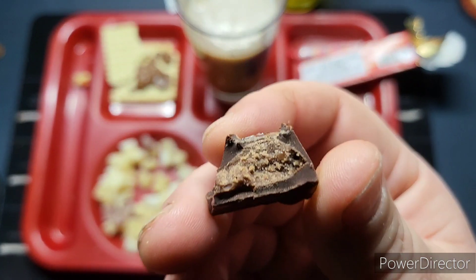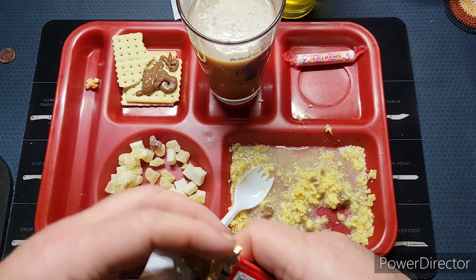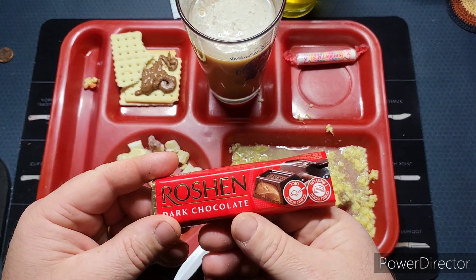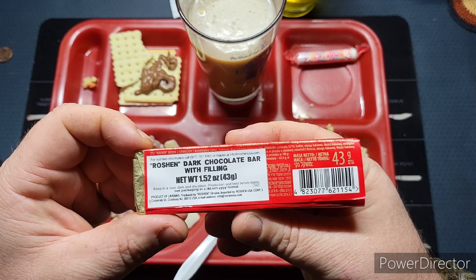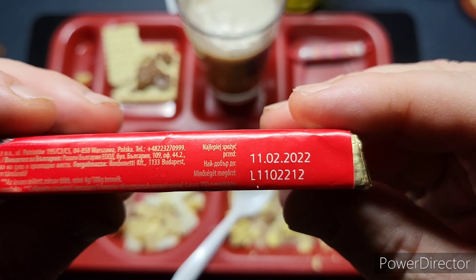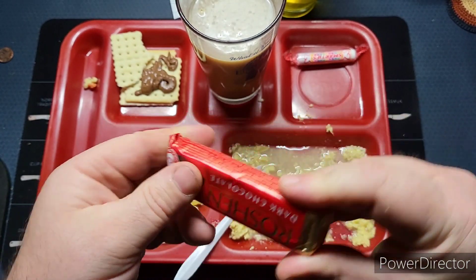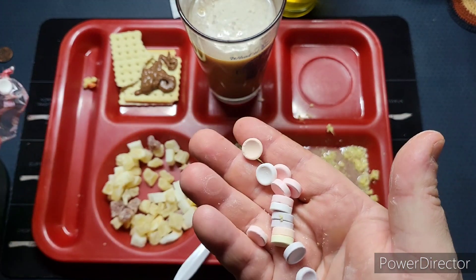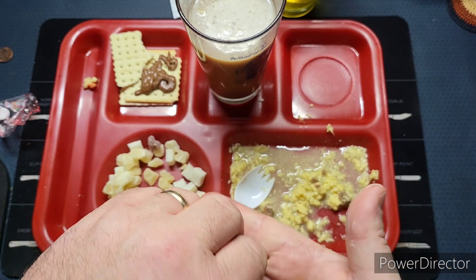There's like a softer chocolate inside. Very interesting flavor — really smooth. Trying to see if there's a date on here — yep, it's still good. I'm going to fold this up so the wife can enjoy some. And of course some Smarties — can never go wrong with Smarties, some of my favorite candies.